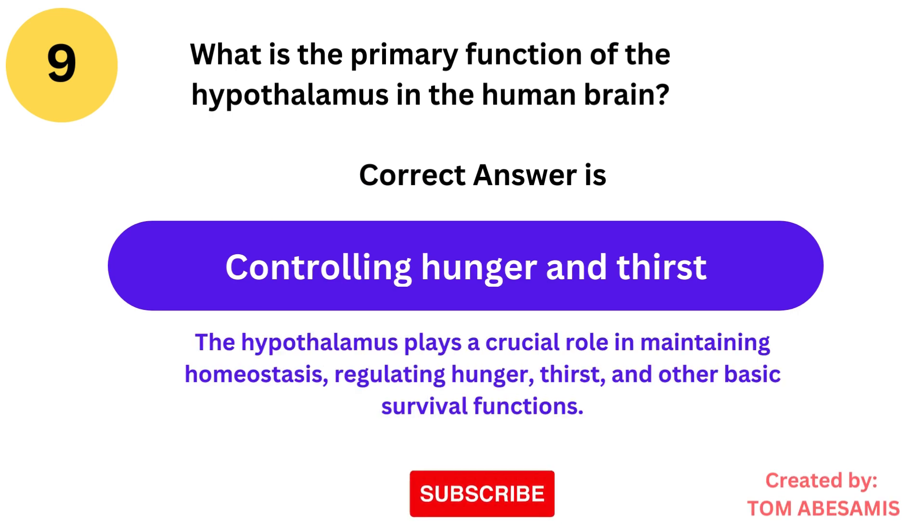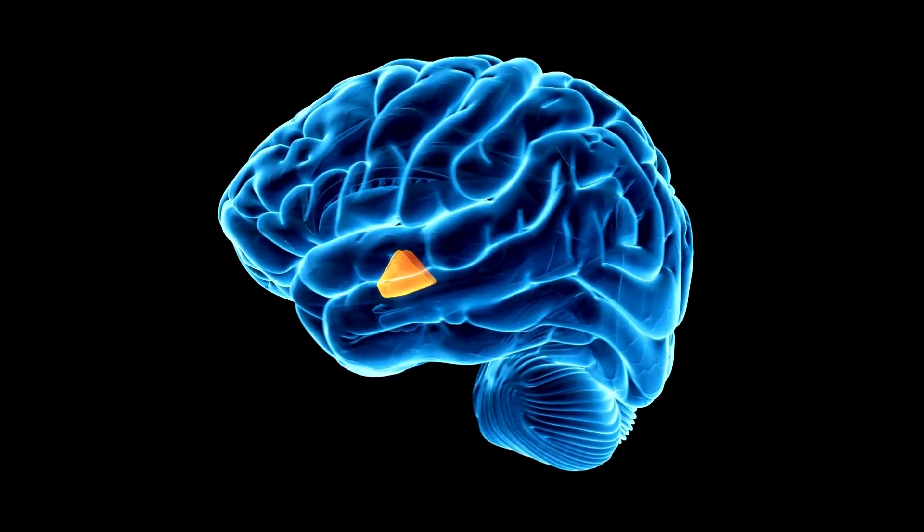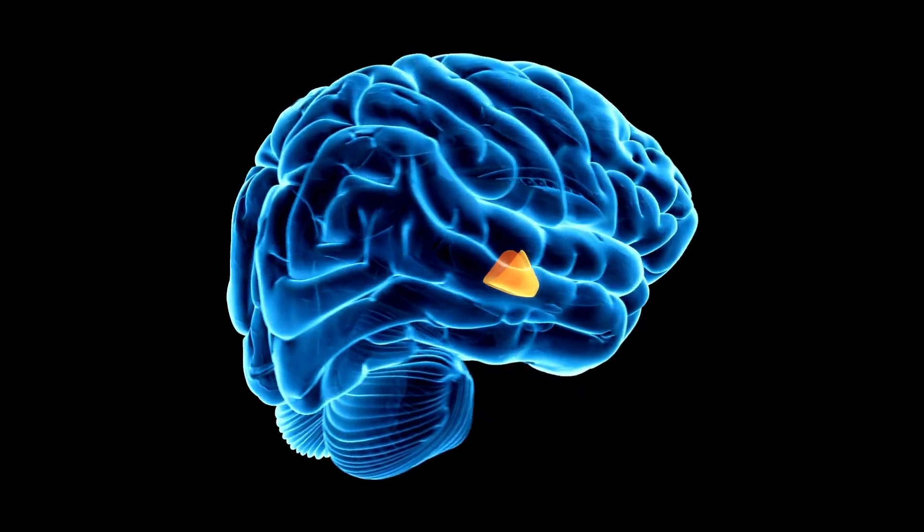The correct answer is controlling hunger and thirst. The hypothalamus plays a crucial role in maintaining homeostasis, regulating hunger, thirst, and other basic survival functions.